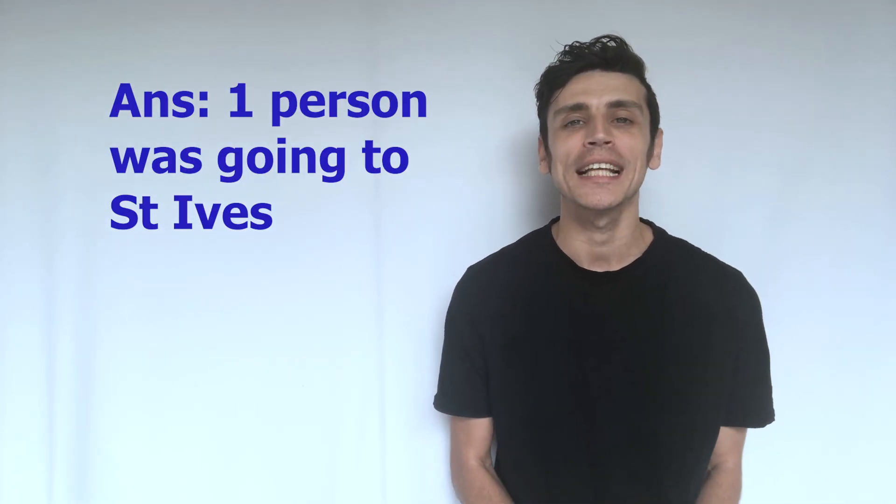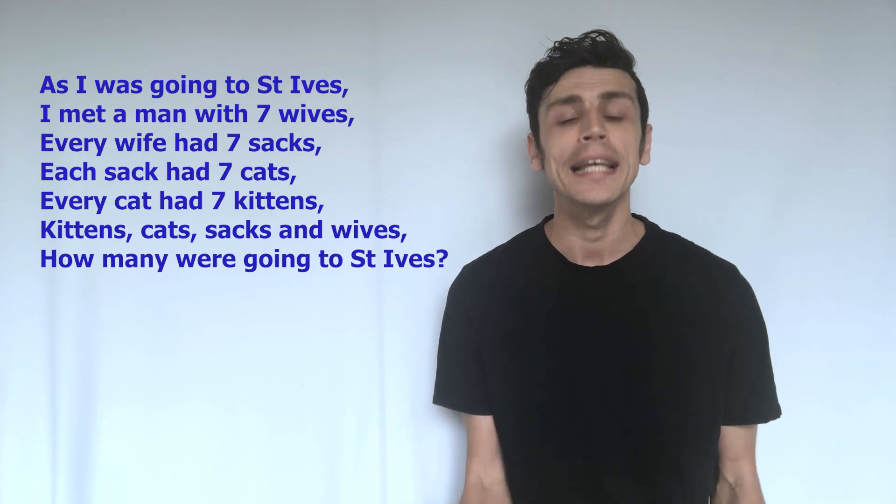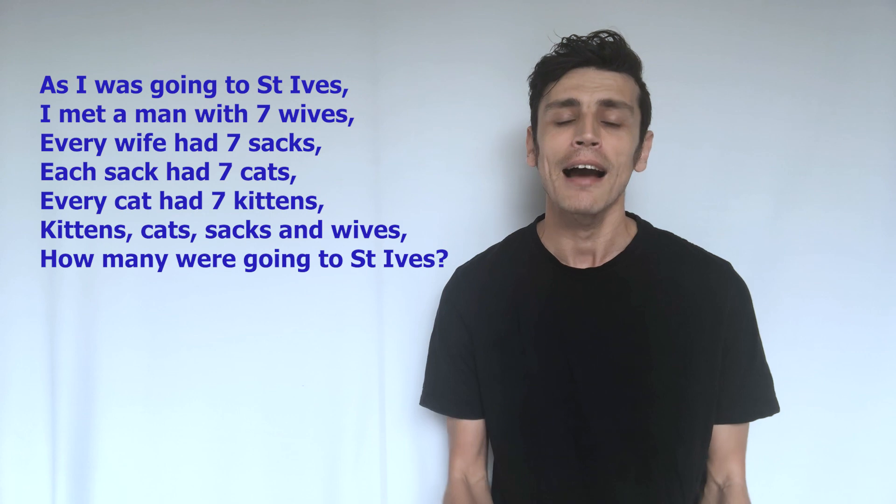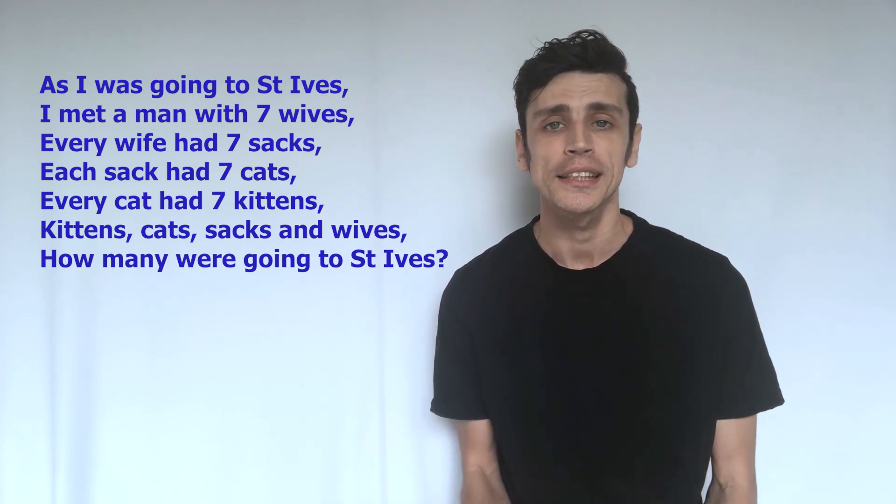The trick of this riddle is that it throws a lot of numbers at you. You've got seven wives, seven cats, seven kittens, seven sacks, and these all multiply on top of each other if you were trying to calculate how many objects or things there were.